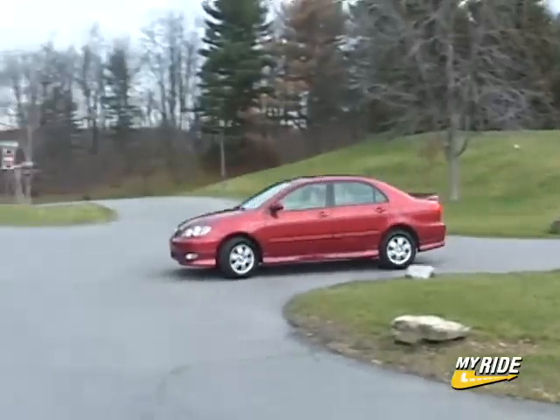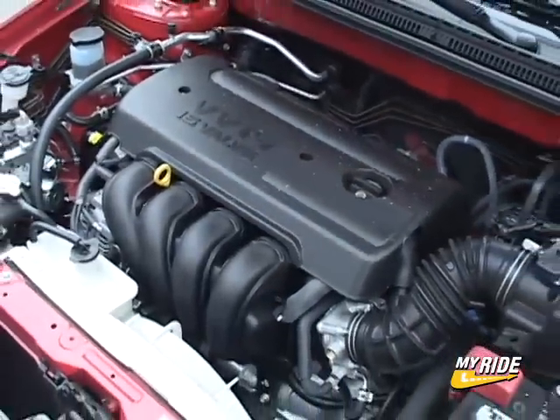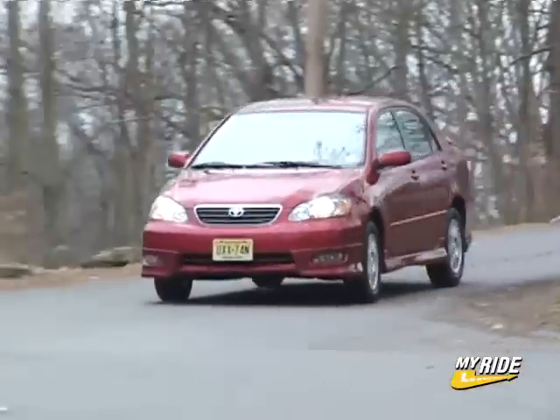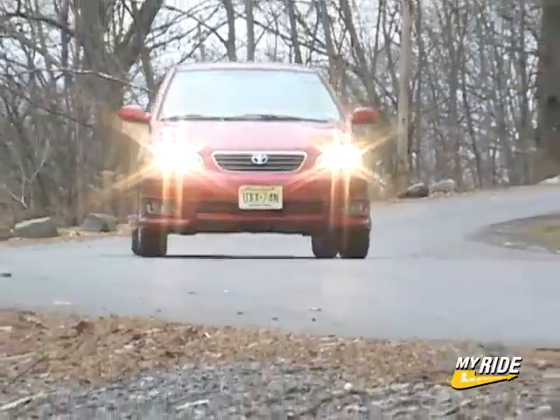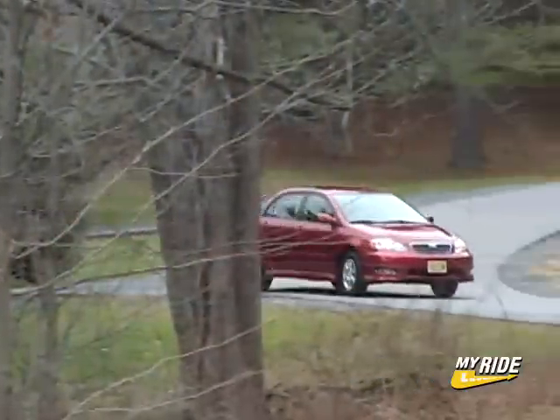All models get the same engine though — it's a 1.8-liter 4-cylinder making 126 horsepower. With the optional 4-speed automatic, the Corolla will trudge to 60 miles per hour in just over 9 seconds. But from the driver's seat, the Corolla feels relatively lively, especially considering its likely purchasers.